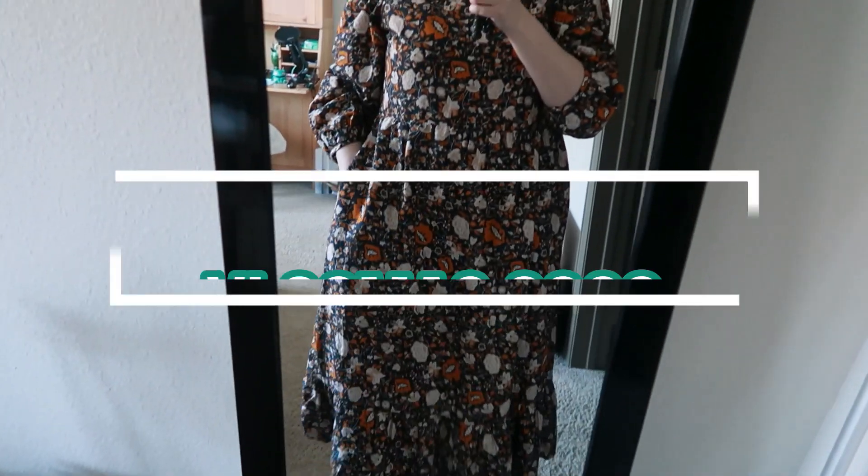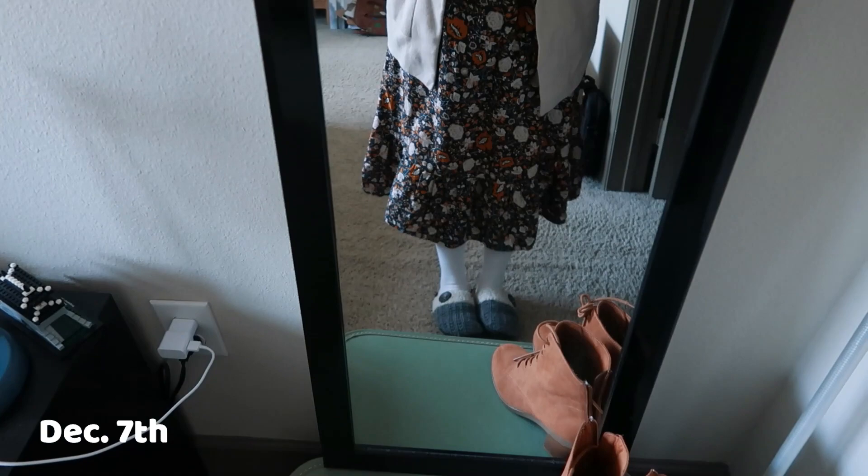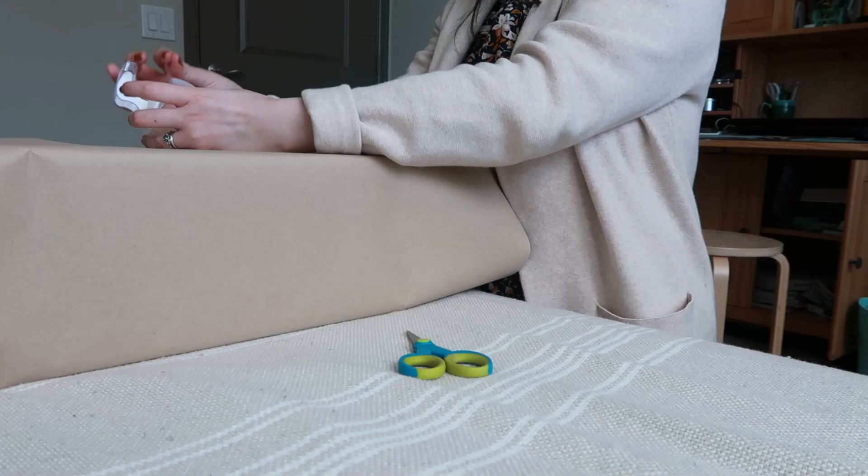Hello again! Welcome to Vlogmas Week 2! This week wasn't very busy. I'm kind of paused right now at work, just monitoring emails and phone calls, stuff like that.